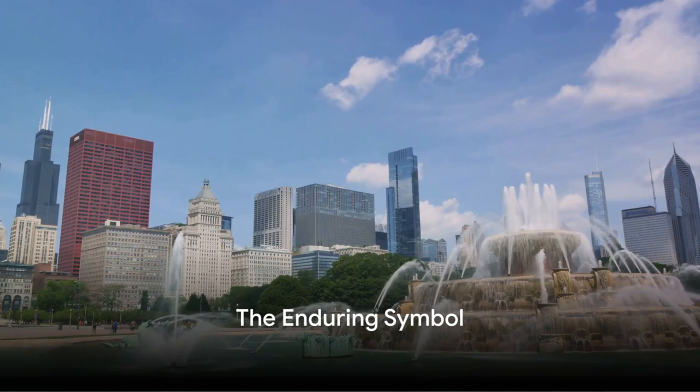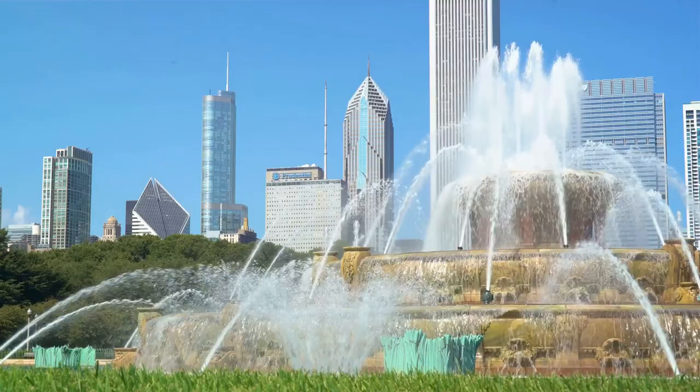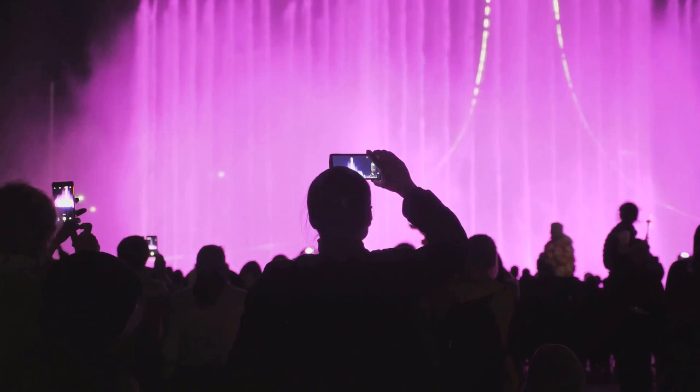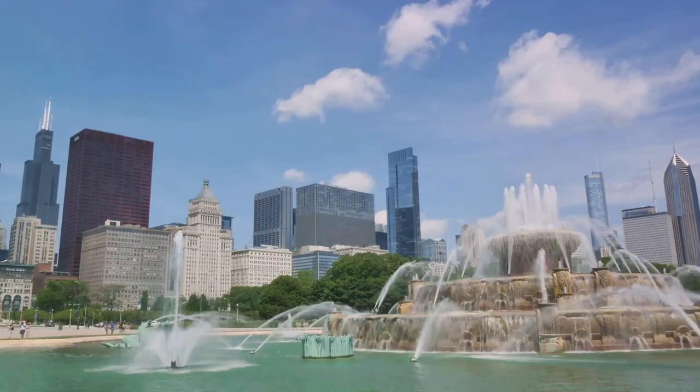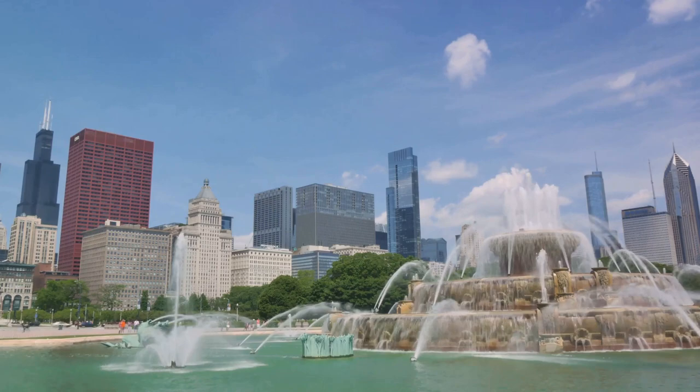To recap, the Buckingham Fountain is more than just a landmark. It's a symbol of Lake Michigan, a memorial to Clarence Buckingham, and a testament to human creativity. It's a spectacle of water and light that has been captivating audiences for nearly a century. And while it may not be the eastern terminus of Route 66, it's certainly a destination in its own right — a must-see for anyone visiting the Windy City.